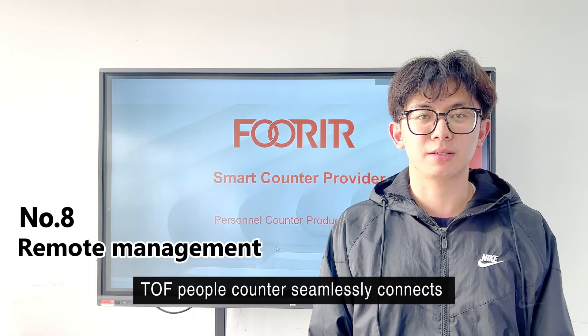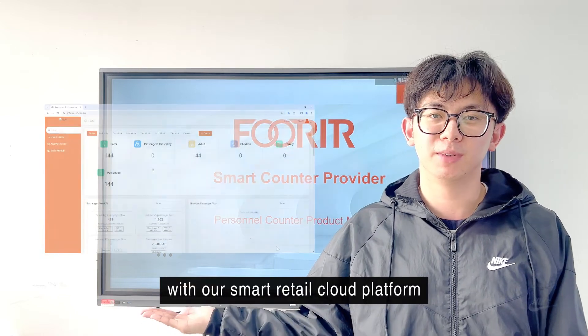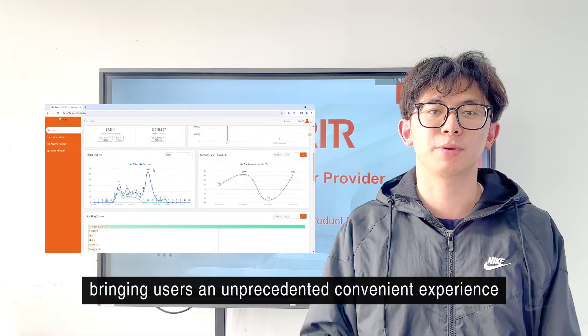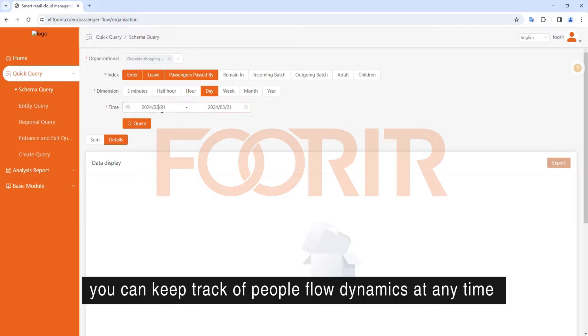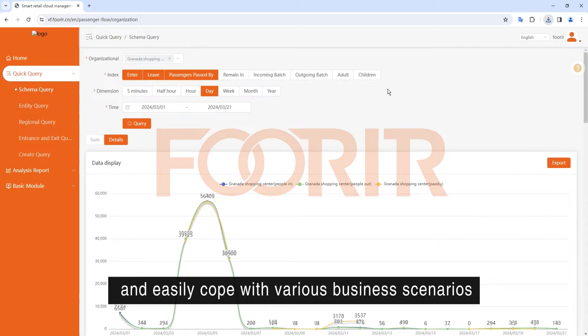The TOF people counter seamlessly connects with our smart retail cloud platform, bringing users an unprecedented, convenient experience. Through the physical people flow quick check function on the platform, you can keep track of people flow dynamics at any time, and easily cope with various business scenarios.